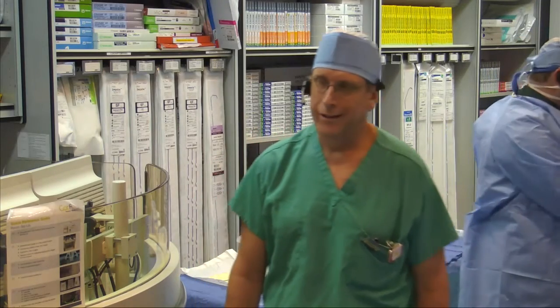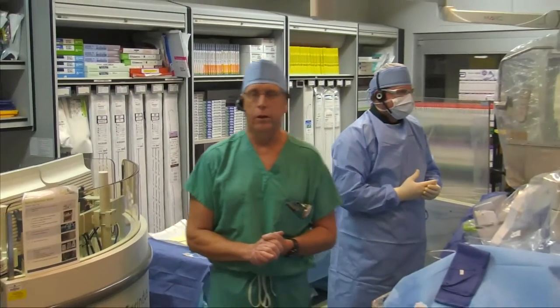Dr. Campbell, can you hear us? Yes, I can. Okay, my name's Jim Nolan, and we've got the pictures and the audio up live here into the conference center. So we're ready to go with your case whenever you are. Great. Well, greetings from North Carolina, and we appreciate the opportunity to share a case of radial robotic intervention.